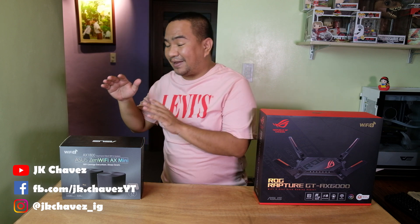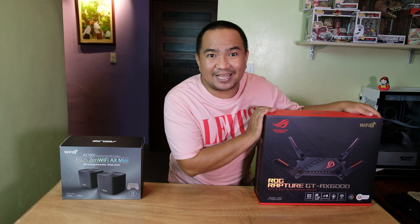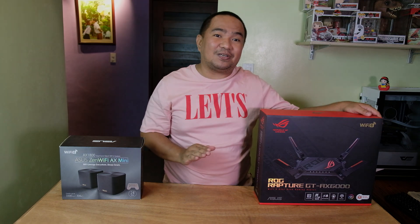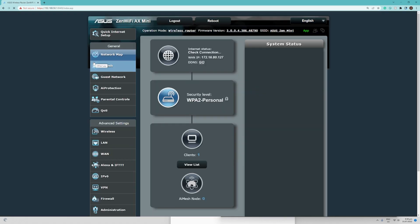For our test, we are going to use the ZenWiFi Mini, and it actually worked with the ASUS router GTX 6000 as well, but it should work with other ASUS Wi-Fi routers. First, log in to the web management console of your ASUS Wi-Fi router, and you will be redirected to the main page.